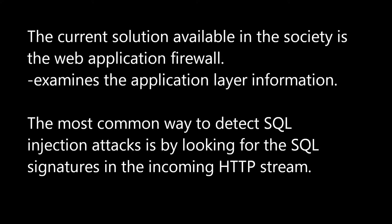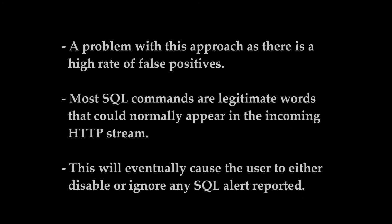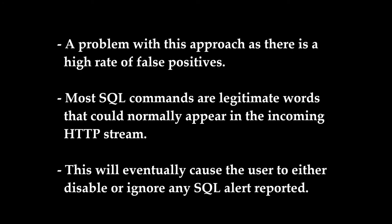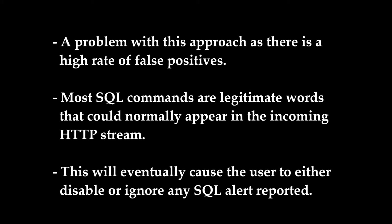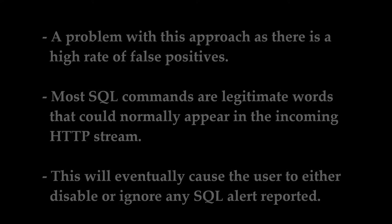The current solution available is the web application firewall. The web application firewall is similar to a network firewall except that it also examines the application layer information such as cookies, form fields, and HTTP headers. The most common way to detect SQL injection attacks is by looking for SQL signatures in the incoming HTTP stream. However, there is a problem with this approach as there is a high rate of false positives, since most SQL commands are legitimate words that could normally appear in the incoming HTTP stream.